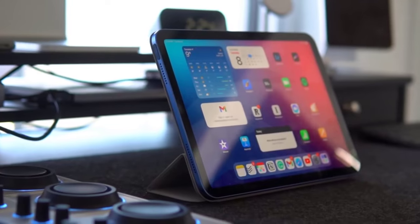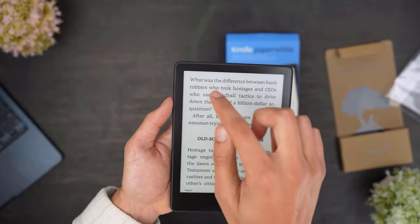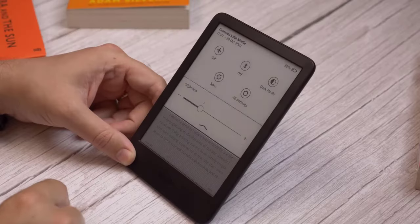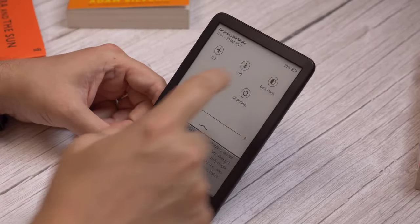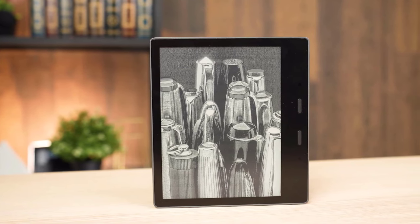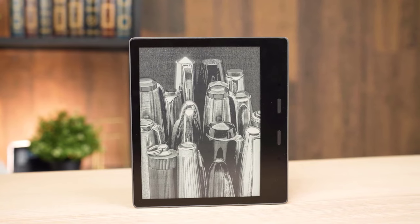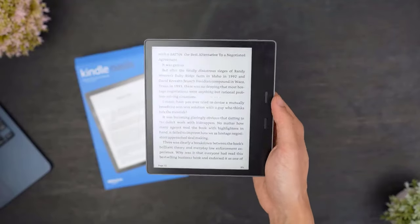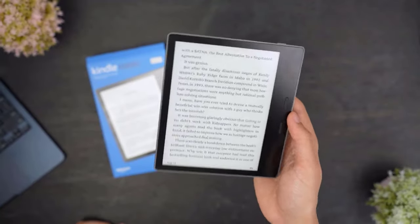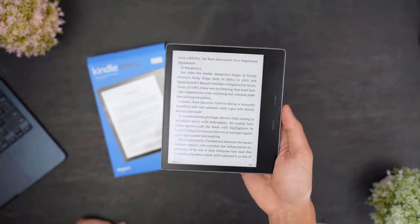Welcome back to Origin Techies. Today, we're diving into the future of reading with the best ebook readers of 2024. In this fast-paced digital age, staying connected to literature has always been challenging, and these cutting-edge devices are here to enhance your reading experience. We've scoured the market to bring you the top ebook readers that are revolutionizing the way we consume books, from vibrant e-ink displays to lightning-fast page turns.